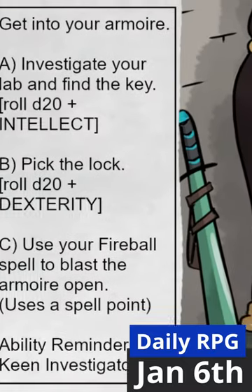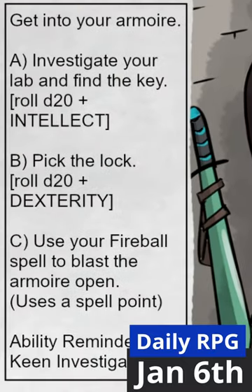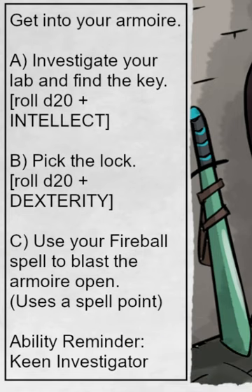To get into the armoire, choose A: Investigate your lab and find the key — roll a D20 plus intellect, which at this point is 5. B: Pick the lock — roll a D20 plus dexterity, which right now is a negative 3. Or C: Use your fireball spell to blast the armoire open, which uses a spell point.